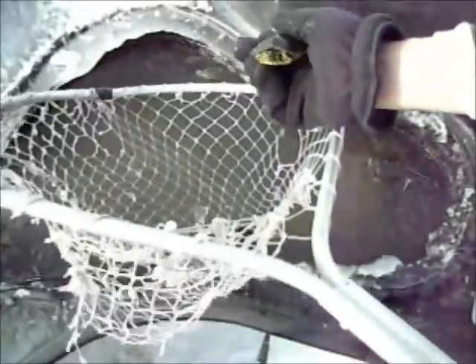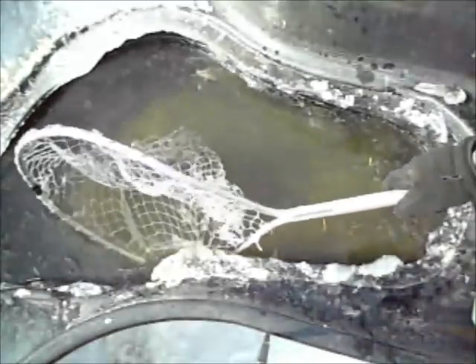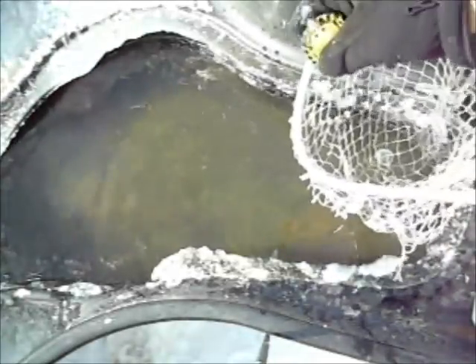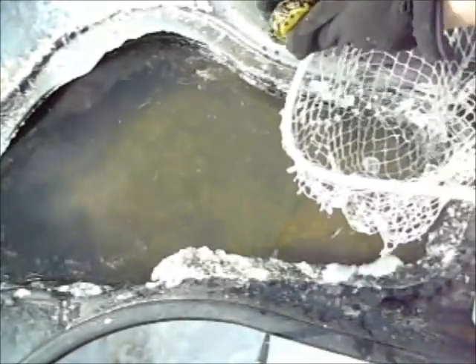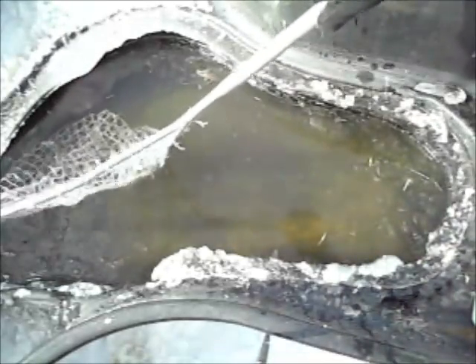32 little turtles here. I don't know if you can see it, but they've got their eyes closed — these guys are actually swimming around under there before I scoop them up with the net.